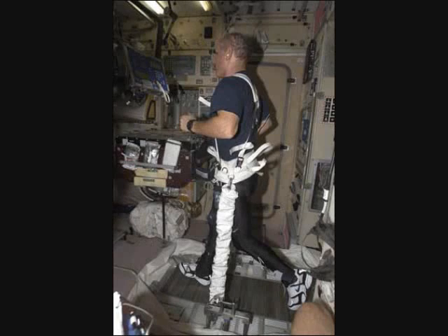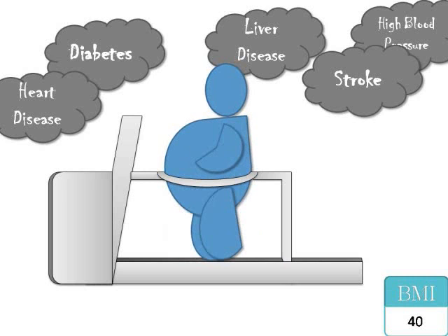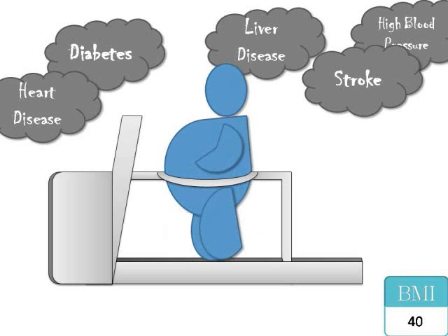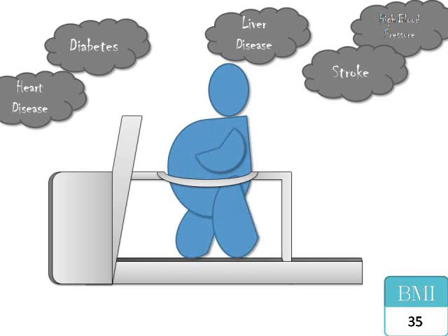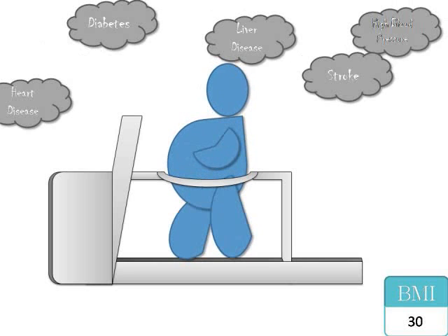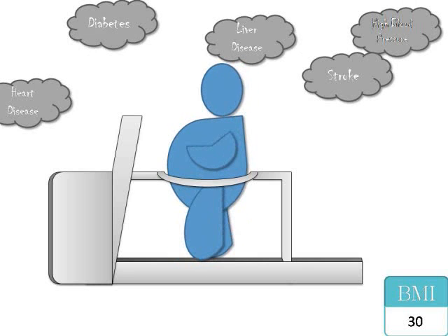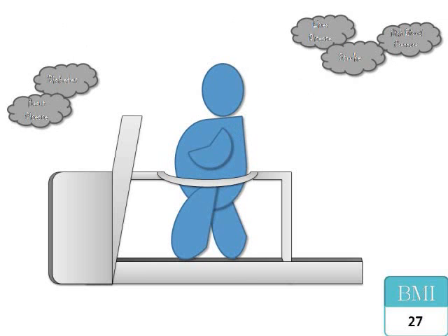I think we can use NASA's anti-gravity treadmill as a way to make America fit. The treadmill can be used to relieve stress on the joints of obese people with a few adjustments. The treadmill would have to be bigger and made stronger to support the weight of the person. It can reduce someone's effective weight by up to 80%, so someone who is 300 pounds would feel like they only weigh 60 pounds.